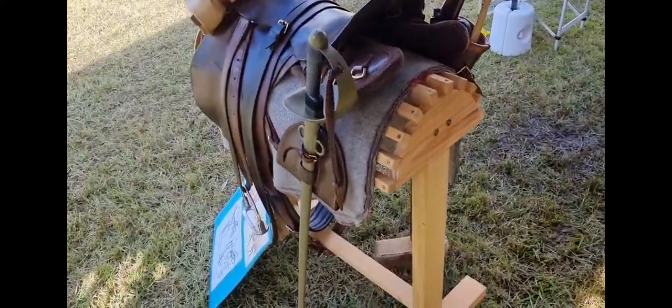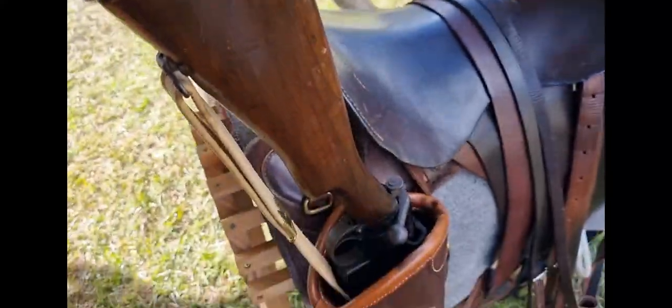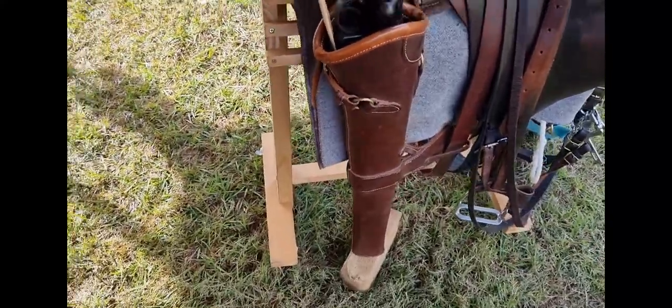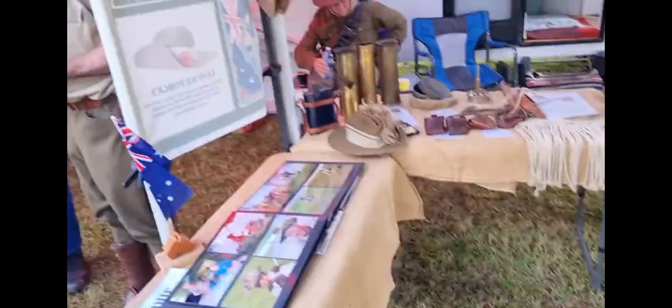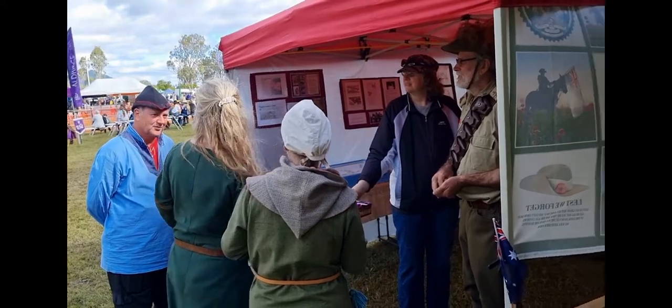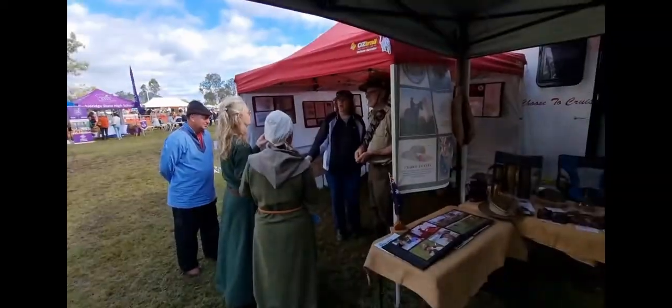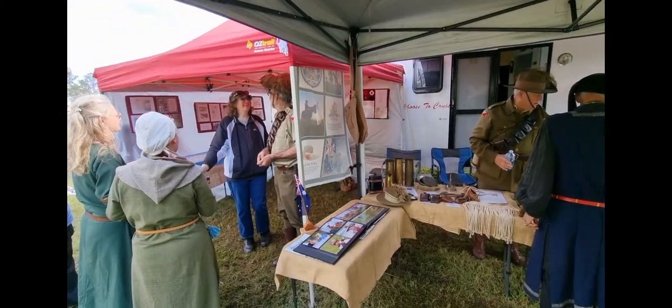Check this out - they've got a sword and a gun on this saddle. They're all dressed up in their stuff and there are some more medieval people. I wonder who'd win if they went into battle - horse people versus medieval people.